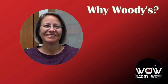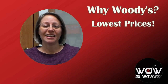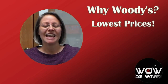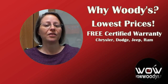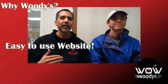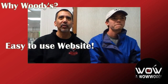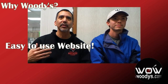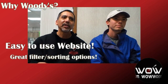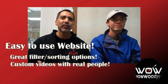What makes Woody's different from other dealerships? The prices. One customer says they looked at hundreds — maybe even a thousand vehicles — and Woody's has the absolute best prices, and they're all certified. Another notes the website was really easy to use, allowing them to look at a range of alternatives from mileage to price to style, and the videos walking through each car were great, along with all the photos.